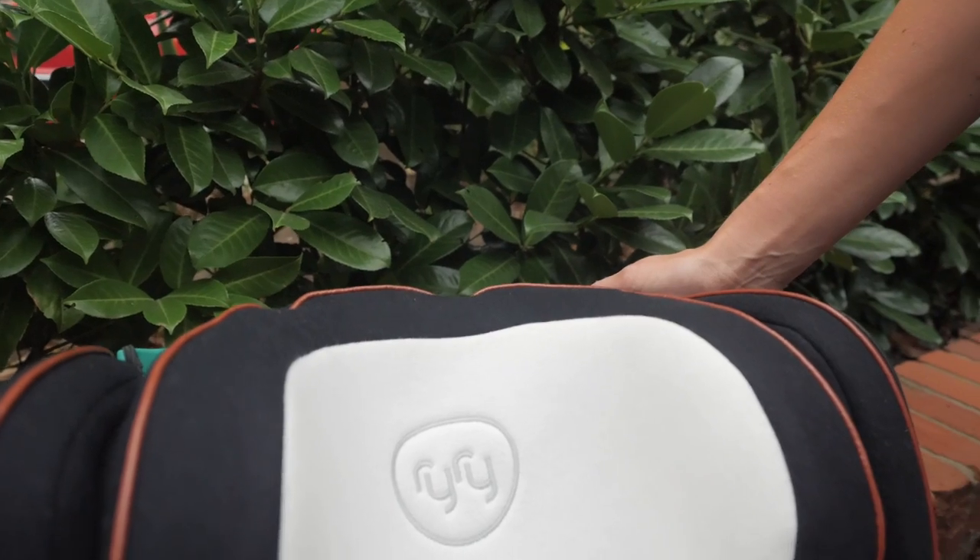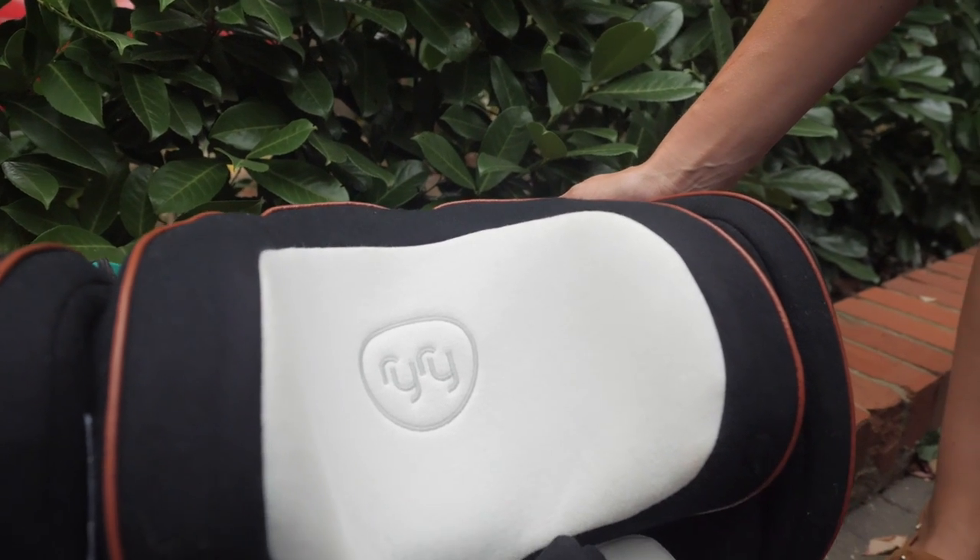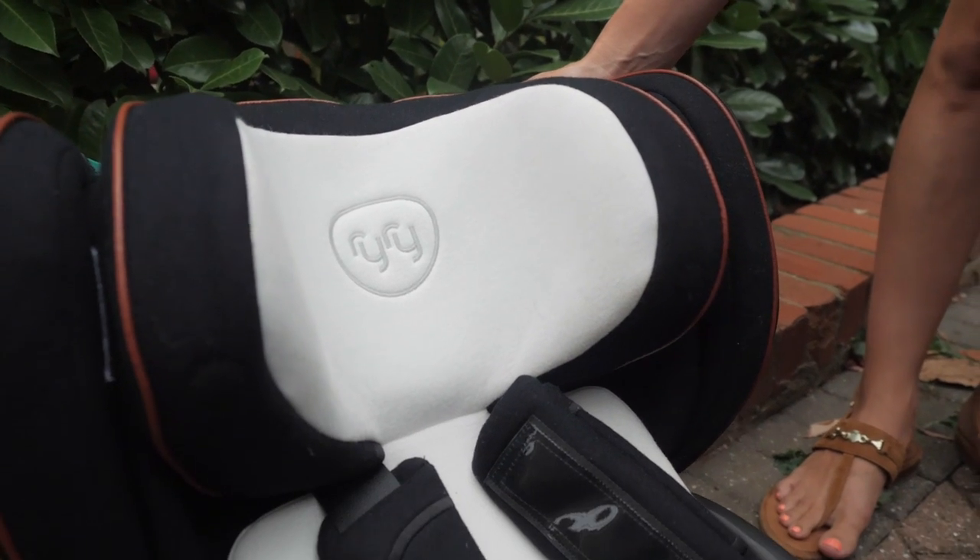The Scullop features a foam pad on either side of the seat which absorbs kinetic energy in the event of a side impact.